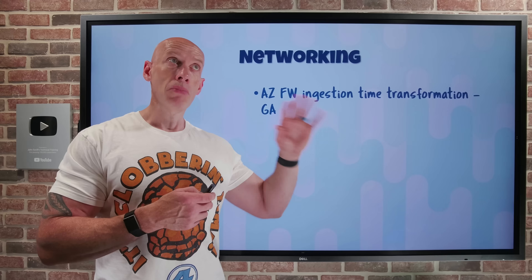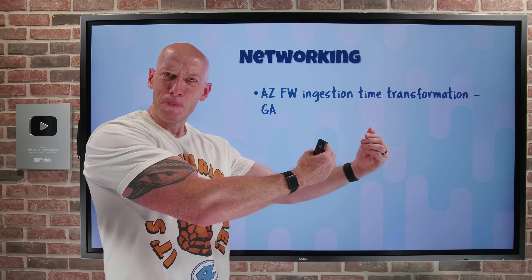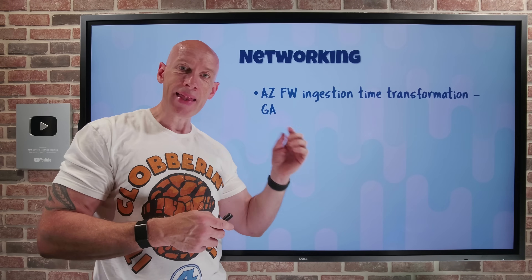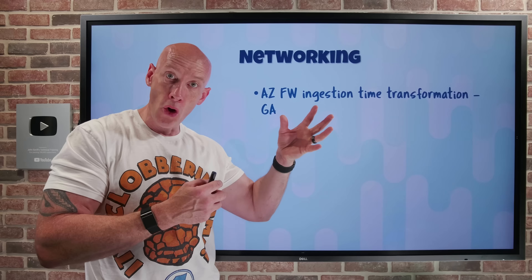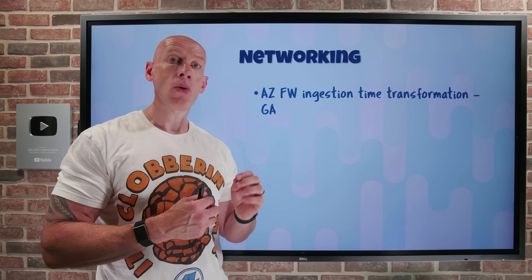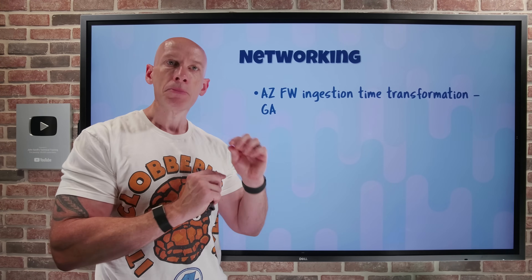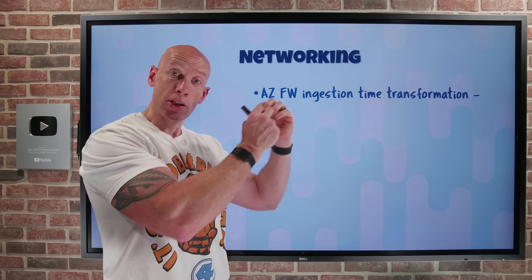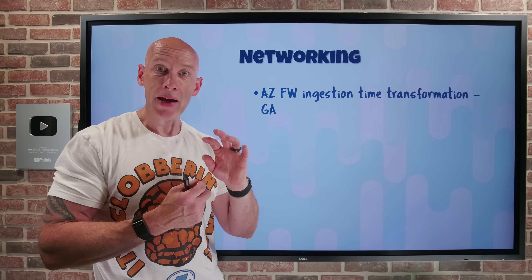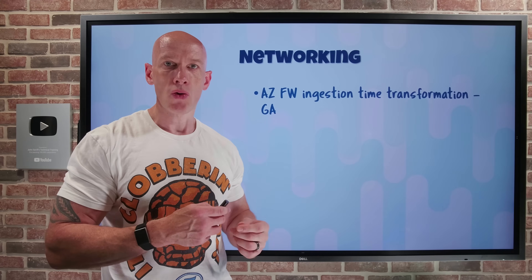So I can filter, I can modify, I can keep only the data I care about. If you think of very traditional data pipelines, we would extract, transform, and then load the data into something. This gives me that similar ability to transform before loading it into my log analytics workspace. I'm using the log analytics capability to define a KQL statement — the Kusto query language — and then every time it tries to do a write into the log analytics workspace, it can run that KQL statement, which will then modify or filter out the data. So I only pay for the ingestion and storage of what remains.